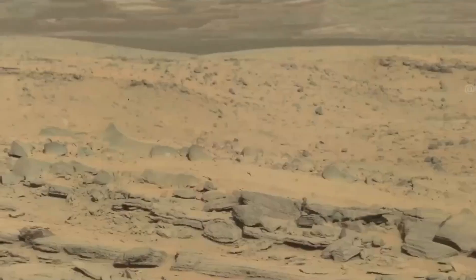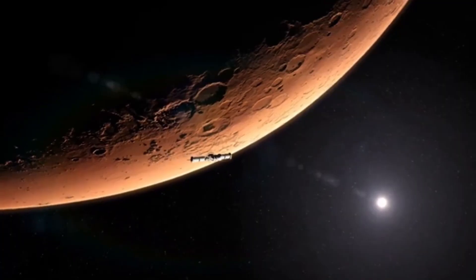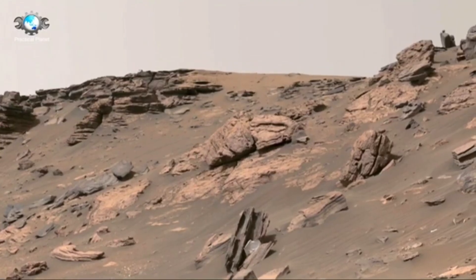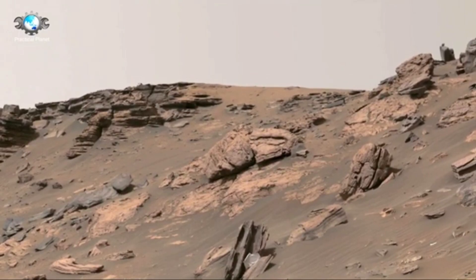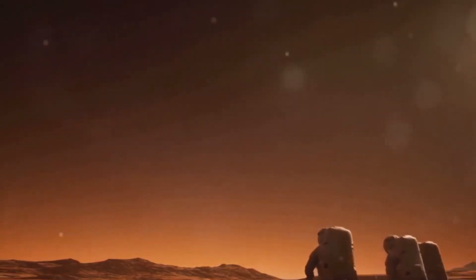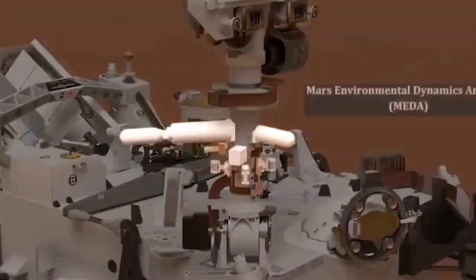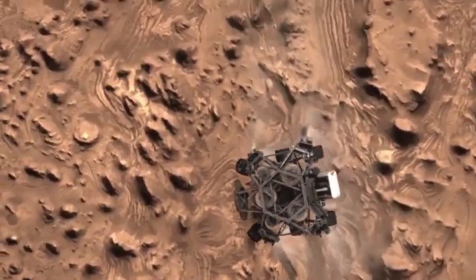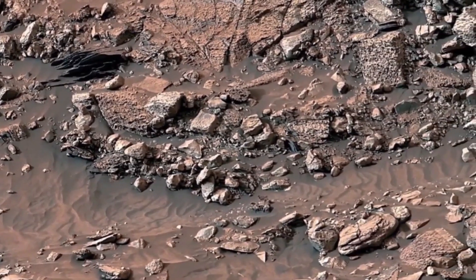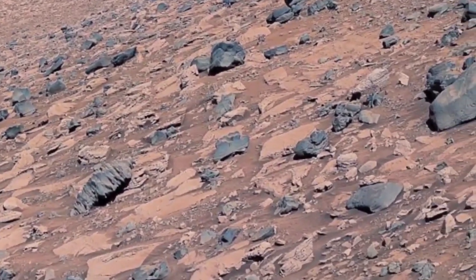Previous missions to Mars gave us valuable images and videos, but they were limited by the technology available at the time. Cameras on earlier rovers couldn't show the level of detail or true colors that we see now with Perseverance. The Perseverance rover has 23 cameras, many of which can take images and videos in 4K resolution. This technology allows us to see the Martian surface in incredible detail, revealing features that were previously difficult to spot or understand. Every rock, ridge, and crater is shown in sharp focus, and the images are so clear you feel like you can almost touch the Martian soil.